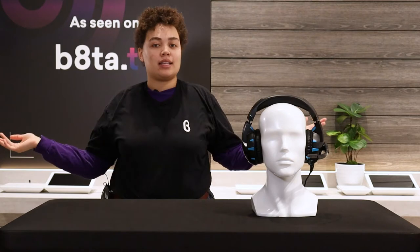Hey everyone, welcome back to another episode of Beta TV. My name is Jai, and I'm coming at you from Boston, Massachusetts. I have another cool product to show you today.